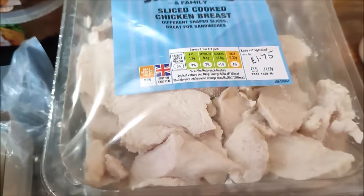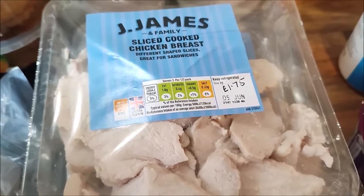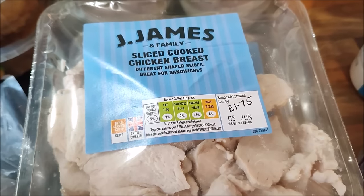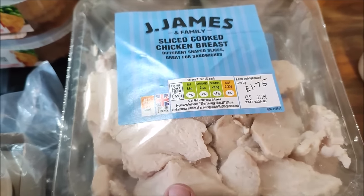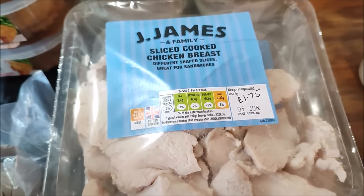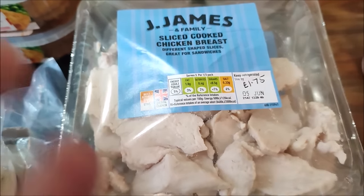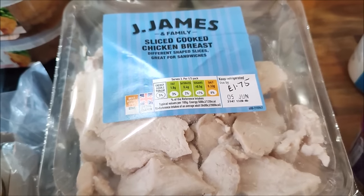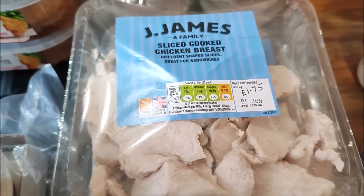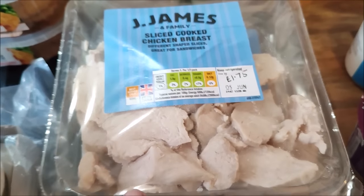I like to get these because I try to eat low carb. Sam uses this pre-sliced, pre-cooked chicken to make me a pizza base - a meatza, where the chicken breast forms the base and then the toppings go on top. Sometimes I buy a chicken and cook and slice it myself, and sometimes I get these packs in.